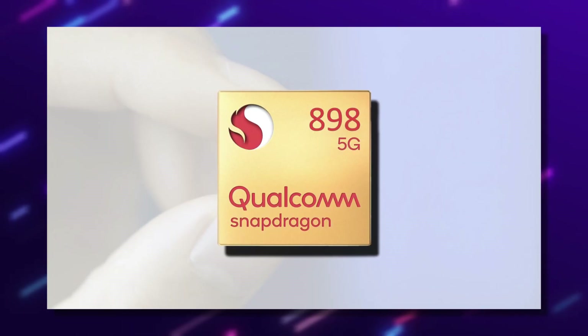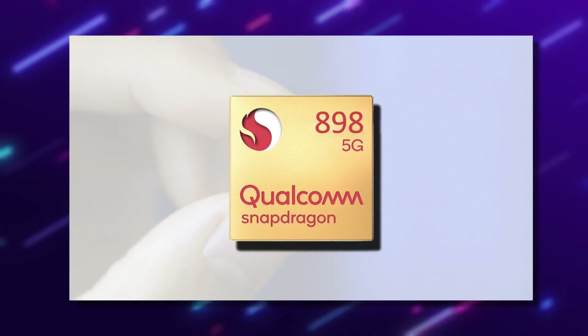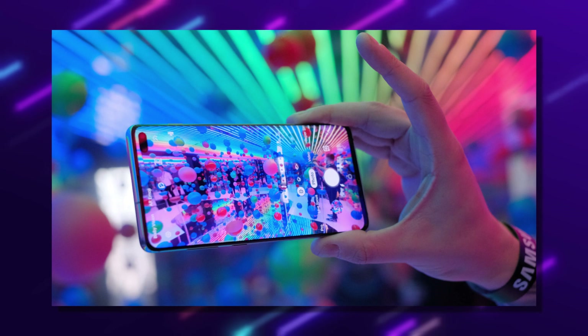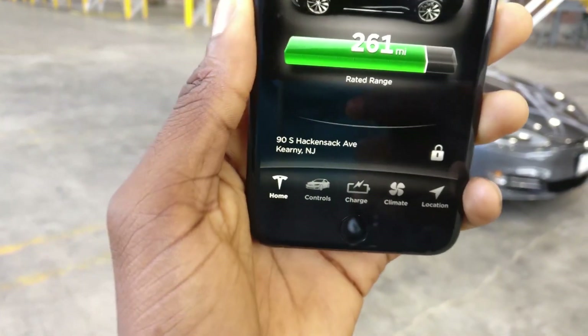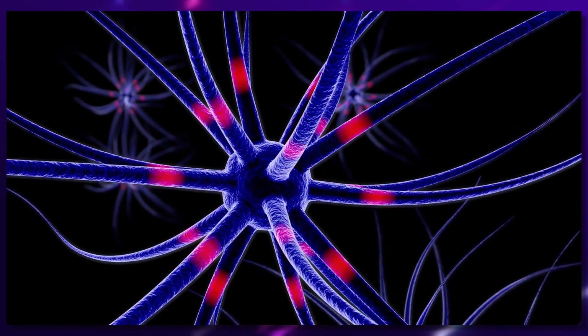The Qualcomm Snapdragon 898 or higher, if developed by then, is the most powerful processor at this time, with up to 2TB of flash storage and a Super AMOLED display. Apart from satellite connections, the Model Pi is likely to have Wi-Fi, 5G, and potentially even Neuralink connection technology.